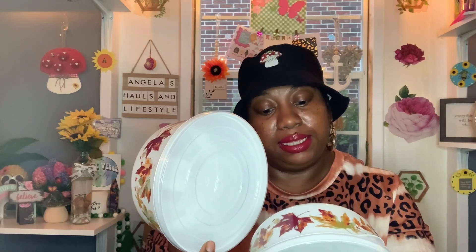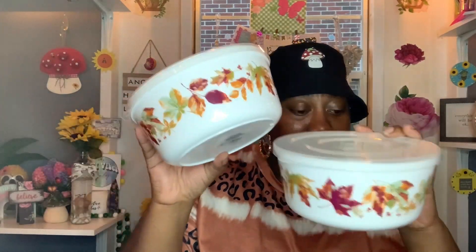These were on my wish list and I was so happy to see them — they were the last two! They were placed with the tupperware-style items rather than the fall section. These are containers with lids distributed by Greenberry International. I thought they'd be perfect for fall — potlucks, work luncheons, family gatherings. The lid goes on really tight, which I love. I grabbed both of them.